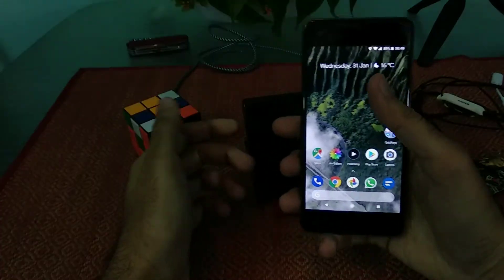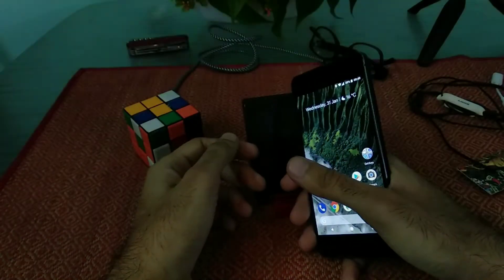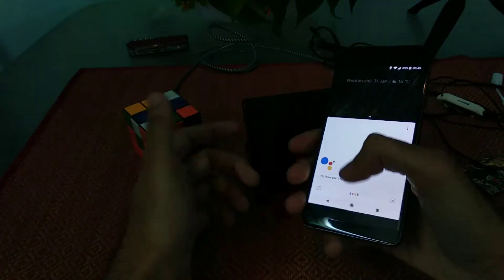I found myself often using the squeeze feature while driving because you don't really need to look at the phone — you can just pick it up and ask for directions or anything of that sort.